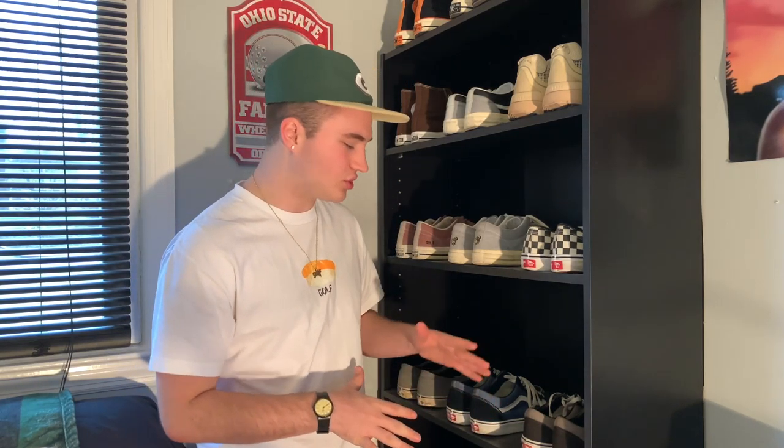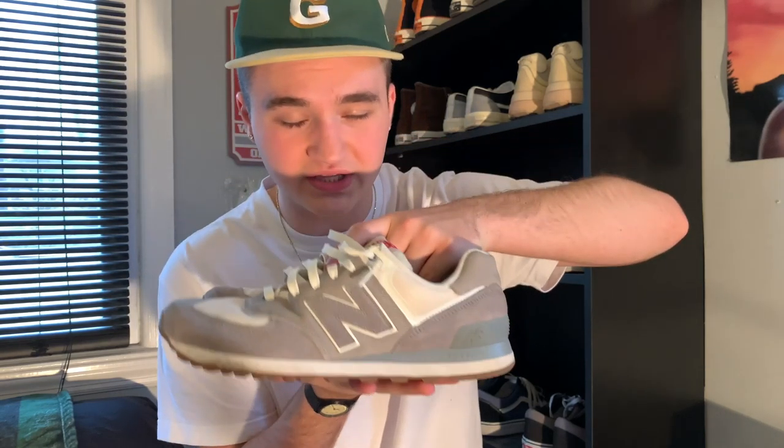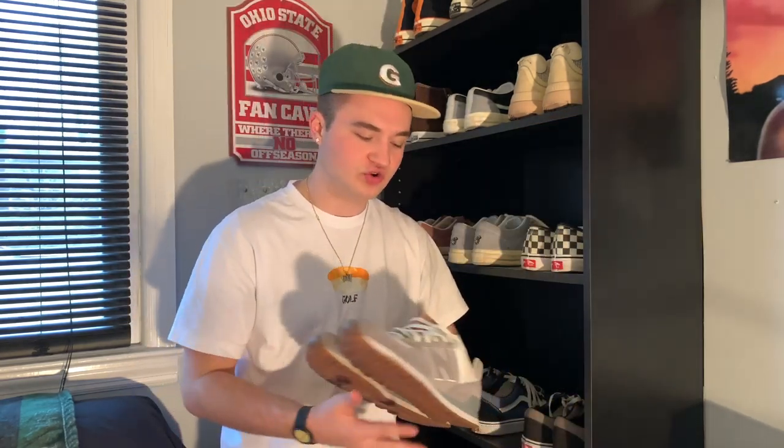There is one shoe in this collection that kind of looks like it doesn't fit in with the rest, and it's honestly one of my favorites — the New Balance 574. These shoes are really amazing; they're one of the best quality shoes I own and they go with a lot, which is a big thing for me with sneakers. I bought the classic version because I was really into vintage stuff. A lot of people may not know that I used to be a huge sneakerhead — I used to have Jordans and Yeezys and things like that before I got into streetwear.